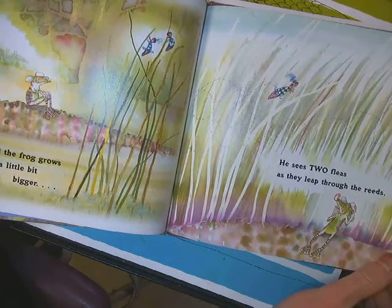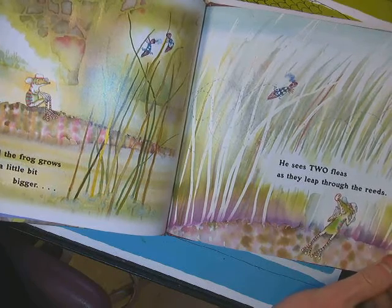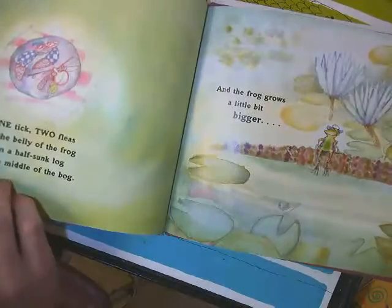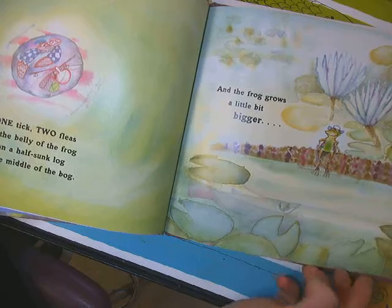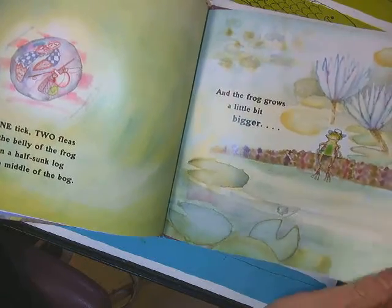He sees two fleas as they leap through the reeds. One tick, two fleas in the belly of the frog on a half-sunk log in the middle of the bog, and the frog grows a little bit bigger.